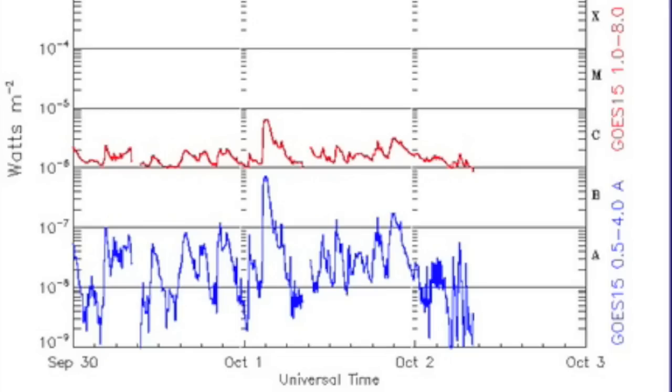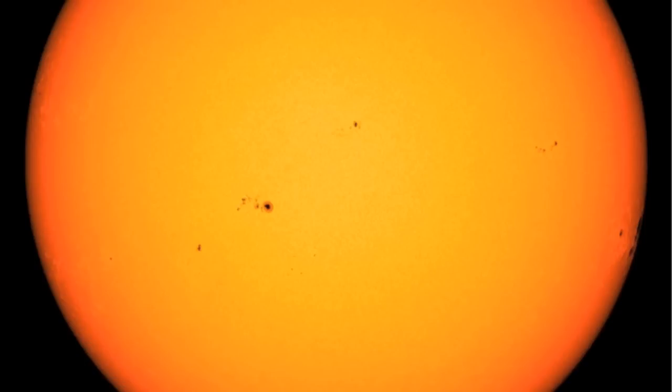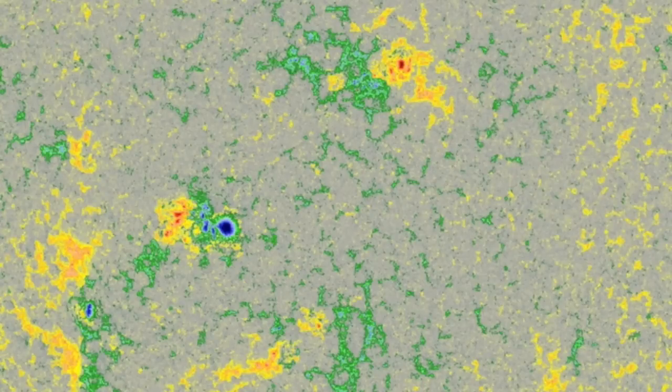Solar flaring continued its decline and this is likely due to the central sunspot decay. They are smaller and lacking magnetic complexity, and while the big ones depart on the west, the incoming limb does not appear capable of making up for it.